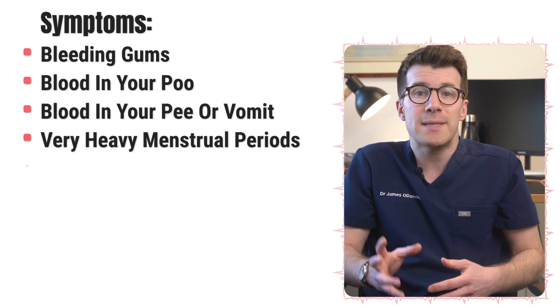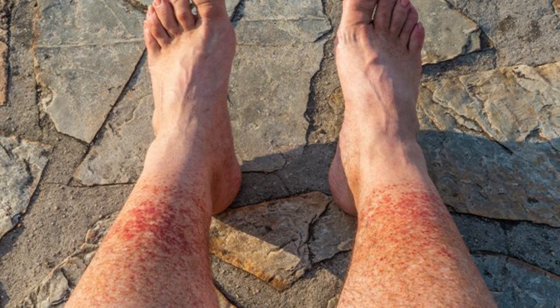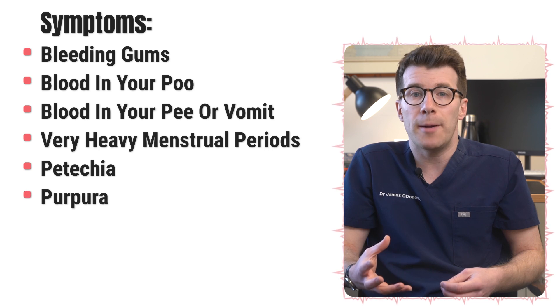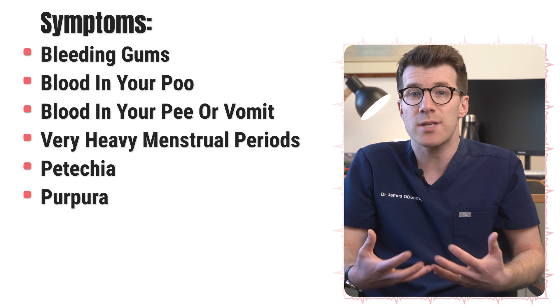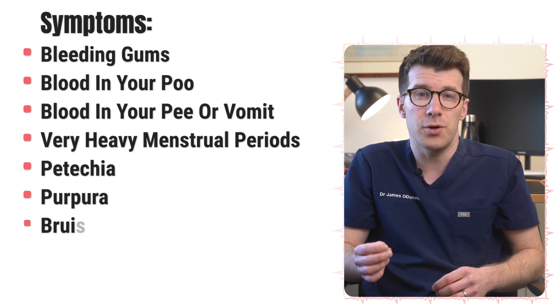Other people might notice petechiae, which are tiny red or purple dots on your lower legs that resemble a rash, or red, purple or brown spots on your skin called purpura. This happens when small blood vessels under your skin leak blood. Finally, one of the most common signs of a low platelet count are bruises.